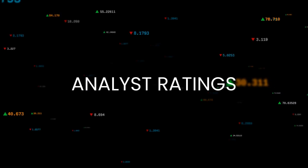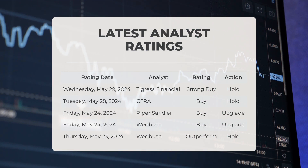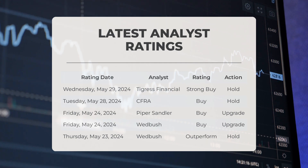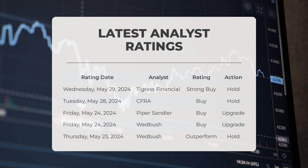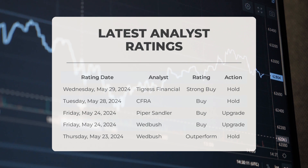The price is 16.20%, or $36.97, below the all-time high set on August 30th 2018 at $228.26. On May 29th 2024, Tigress Financial gave AAPL a strong buy grade. On May 28th, CFRA gave AAPL a buy grade. On May 24th, Piper Sandler gave AAPL a buy grade with an upgrade action. On May 23rd, Wedbush gave AAPL a buy grade with an upgrade, and separately an outperform grade with a hold action.